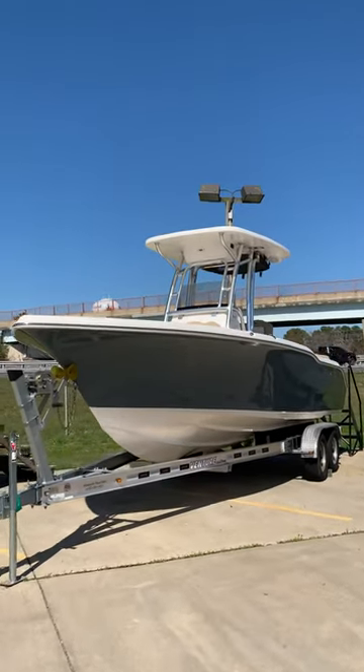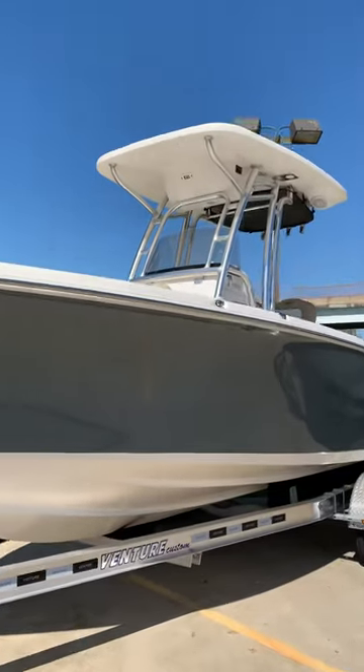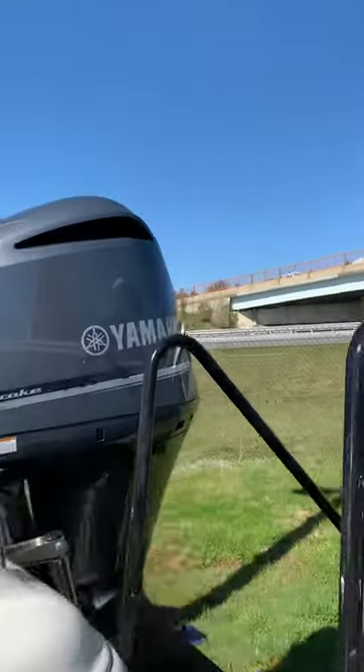Hey guys, this is Aaron with Annapolis Boat Sales. Today we're going to jump aboard this Key West 239 FS in Manta Gray. We have equipped this Key West with a Yamaha 250.